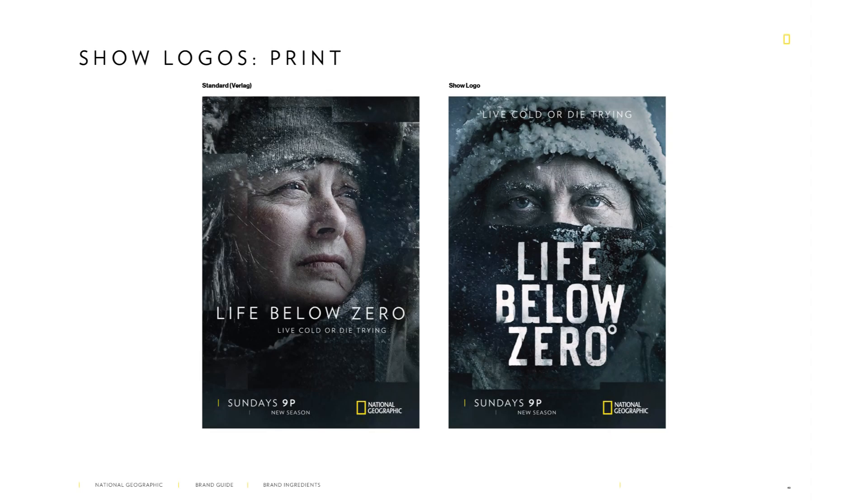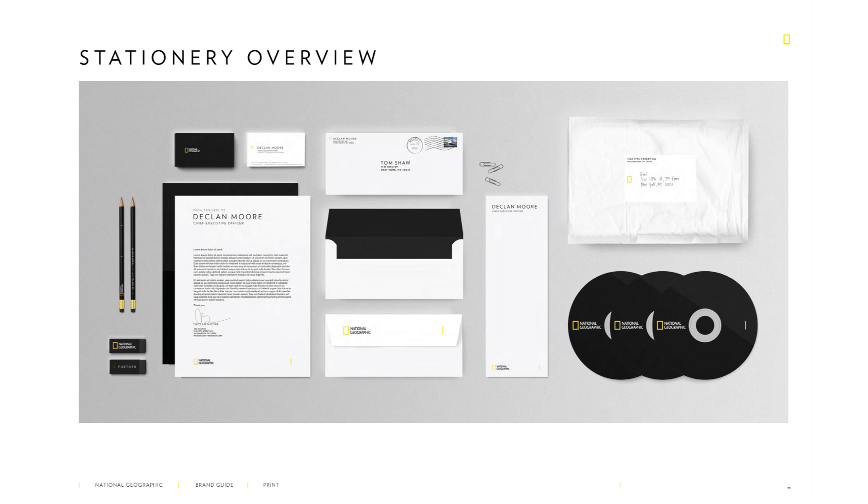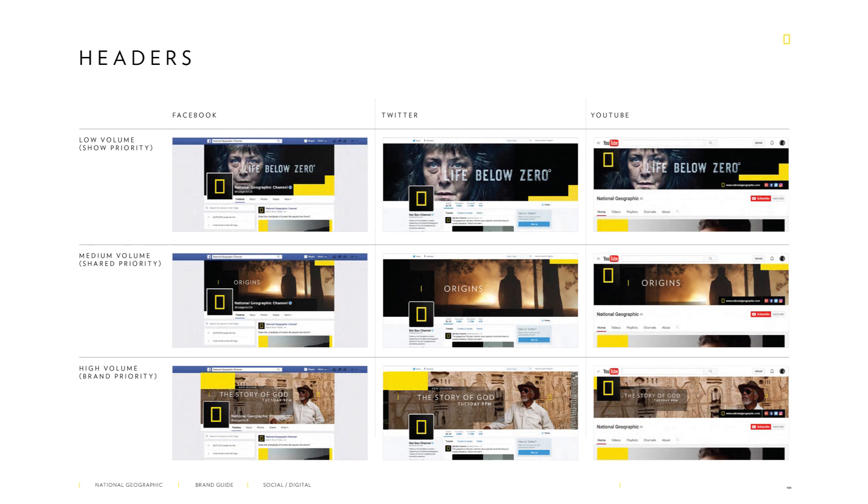When we take a look at its typography, National Geographic often uses a clean and modern sans serif font for its printed materials and digital content. This font choice conveys clarity and accessibility, aligning with the brand's mission to educate and inspire audiences worldwide.